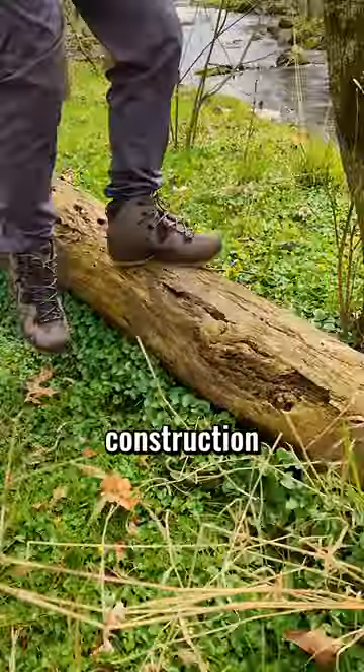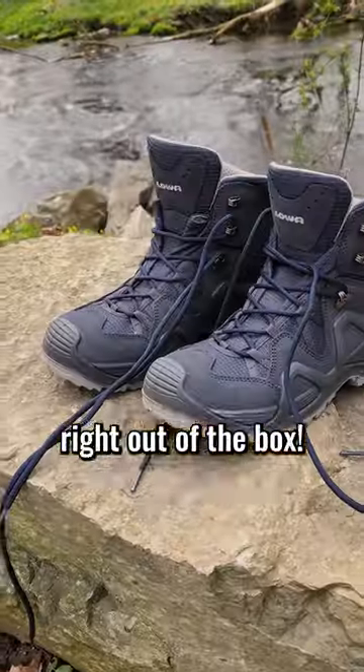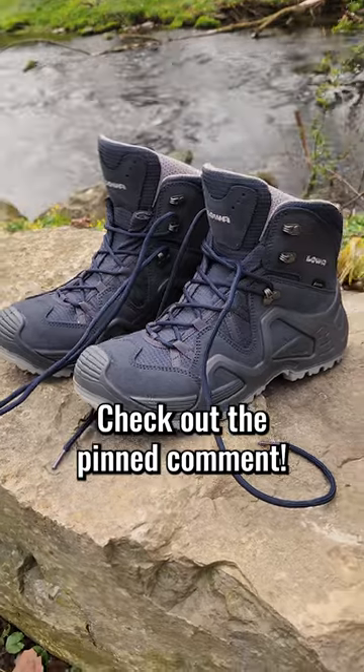And the lightweight construction means you can take them out on a hike right out of the box. So check out the details to enter and good luck.